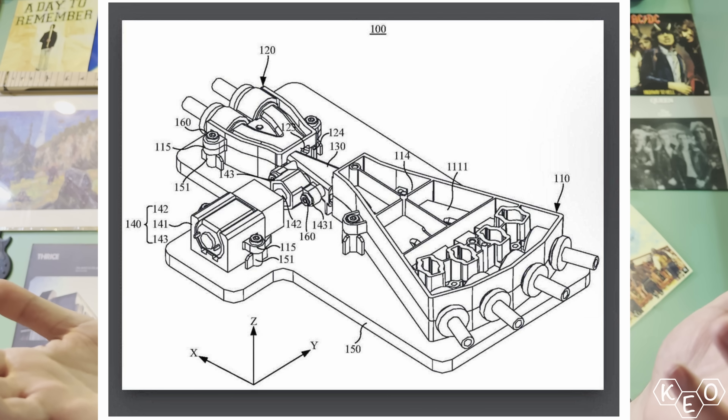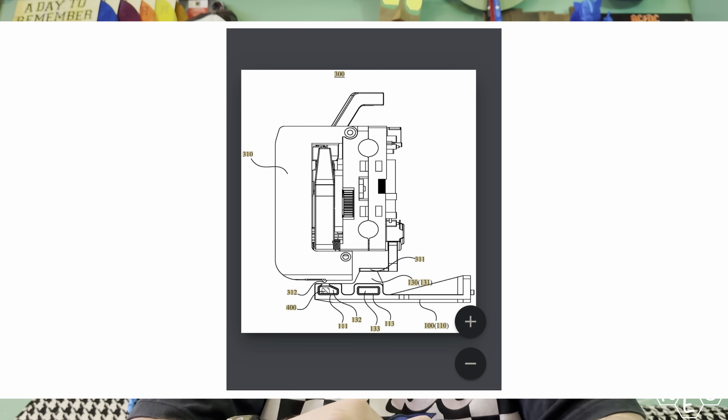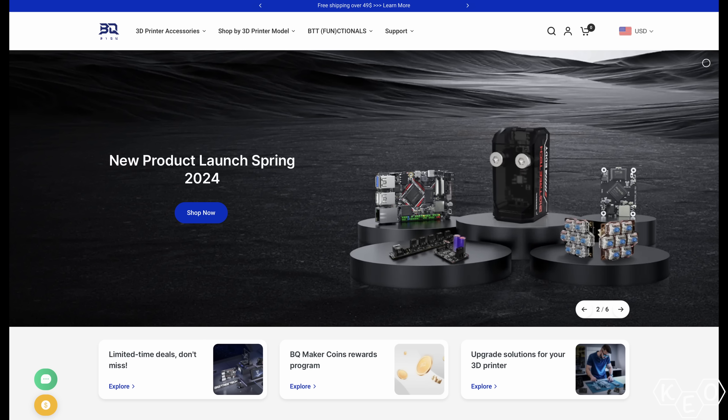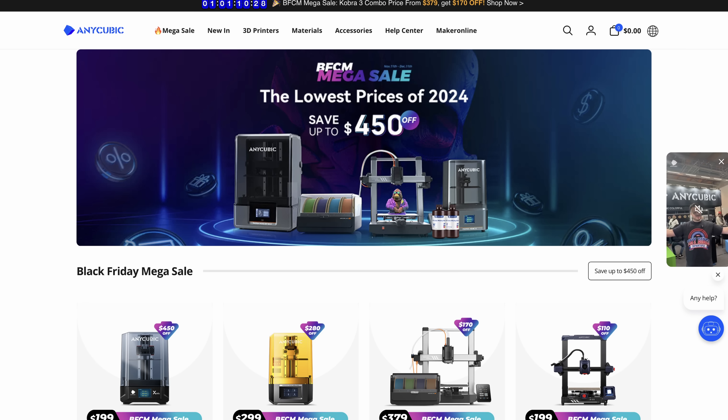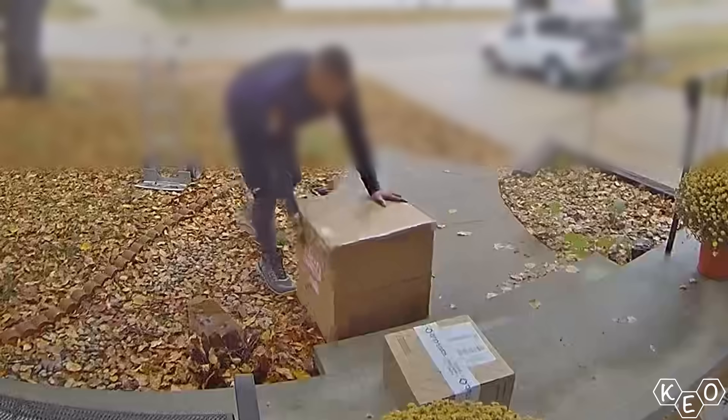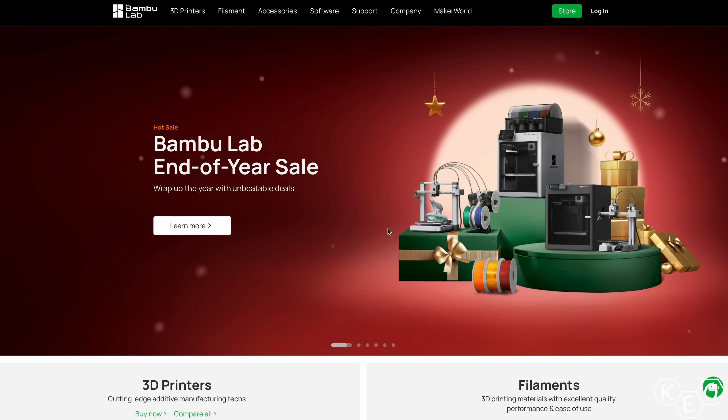Apparently there were a couple of leaks about this upcoming Bambu printer that we're supposed to get in Q1 of next year, and I'm thinking they're pretty juicy. So here's where it all started. It's the Christmas season — every company is trying to finish up their products and get them in front of people. Meanwhile, Bambu's been relatively quiet.